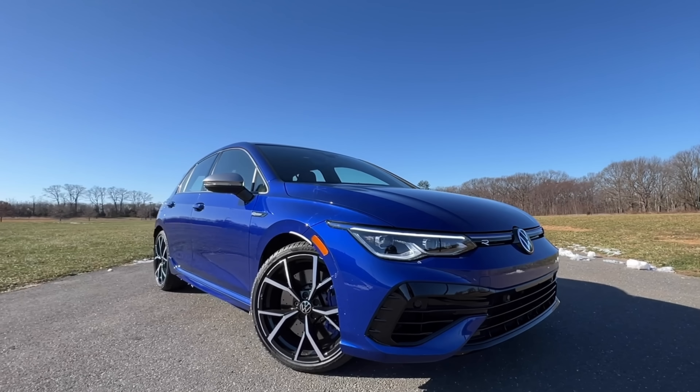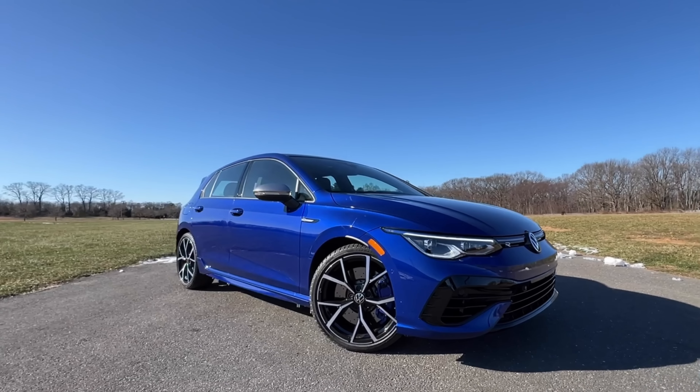The Volkswagen Golf is one of the most legendary hatchbacks — scratch that — one of the most legendary vehicles of all time. But for 2022, we will no longer be getting the Golf in the United States. Well, kind of. We will only be getting two variants of the Golf: the GTI and this. My name is Omar and this is the 2022 Volkswagen Golf R.